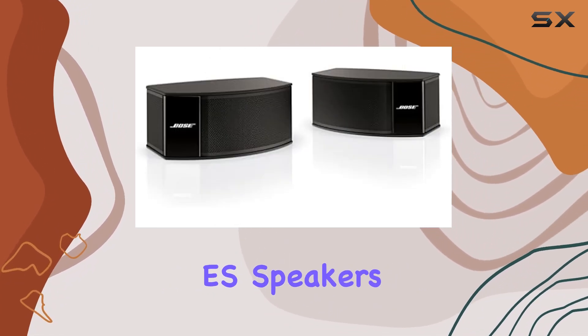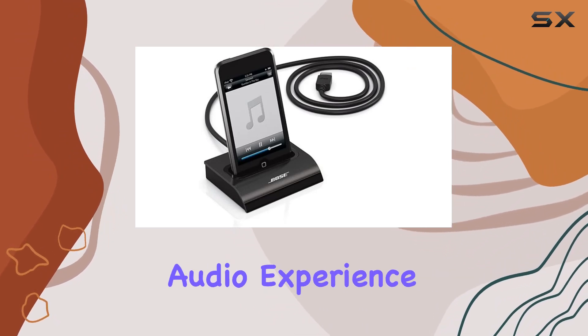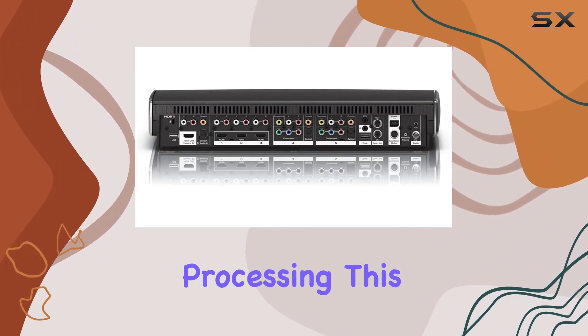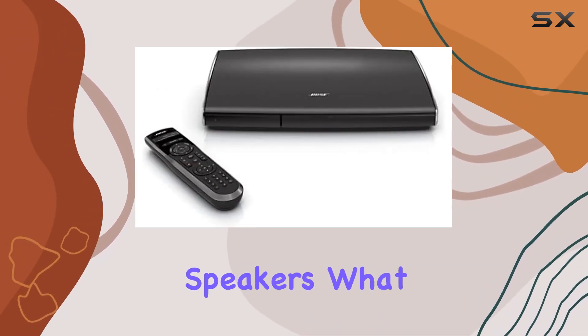The Gemstone ES speakers, a significant acoustic advancement, provide a sleek and powerful audio experience. With the help of a powerful Acoustimus module and TruSpace digital signal processing, this 2.1-channel system achieves deep, immersive sound without the need for rear or center speakers.